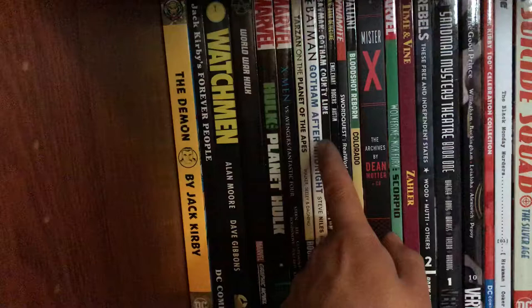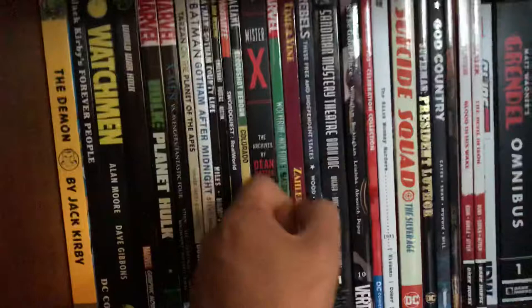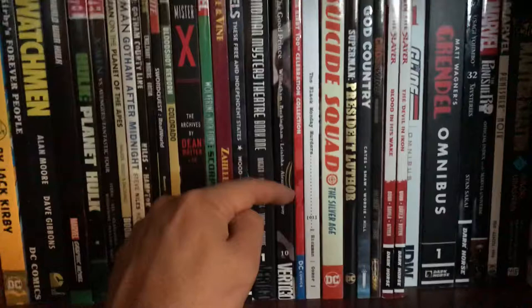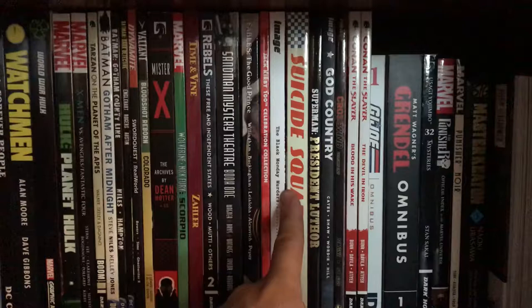X-Men vs. Fantastic Four, X-Men vs. the Avengers, Tarzan on Planet of the Apes, Batman: Gotham at Midnight, Batman: Gotham County Line, Batman: Dark Detective, Sword Quest, Bloodshot Reborn, Mr. X, Wolverine vs. Nick Fury, Vines and Rebels volume two, Sandman Mystery Theatre volume one. Fables — I'm on volume 10 currently reading, about 10-12 more volumes to go. Jack Kirby 100 Celebration Collection, Black Monday Murders, Suicide Squad in the Silver Age — the only Suicide Squad book I'd bother with. Superman: A Personal History / Lex Luthor Collection.